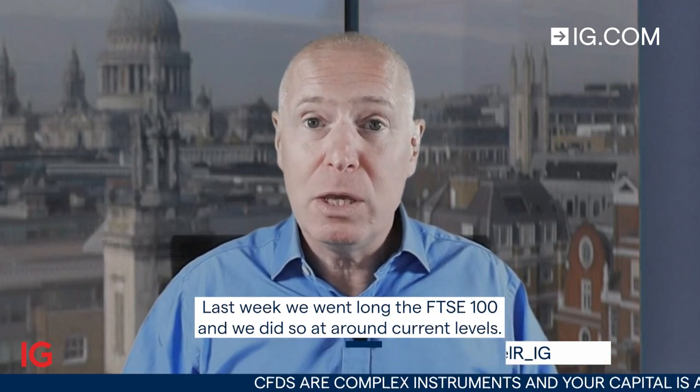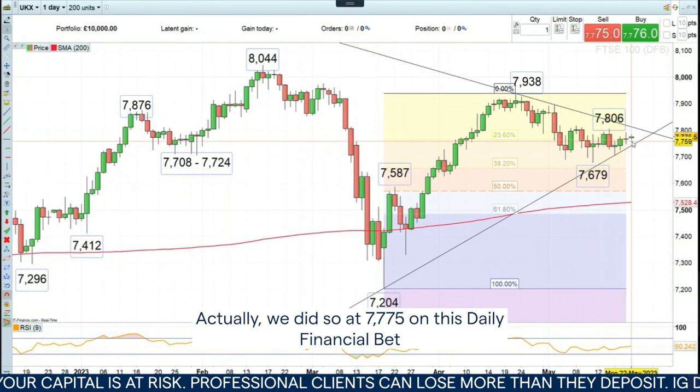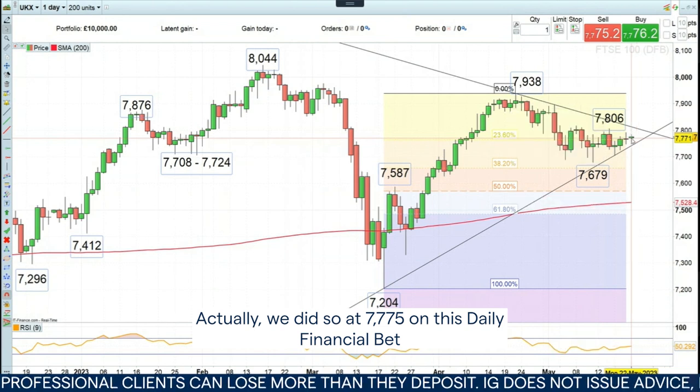Hello, and welcome to this week's Trade of the Week on Monday, the 22nd of May. Last week, we went long the FTSE 100, and we did so at around current levels, actually — at 7,775 on this daily financial bet.